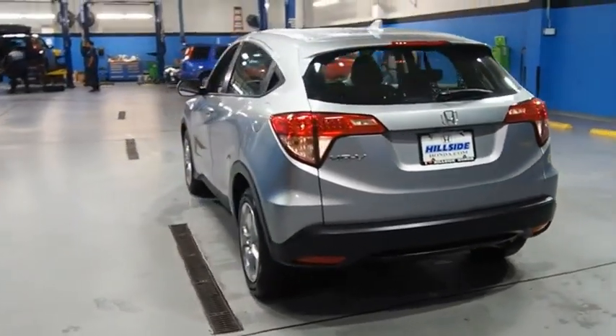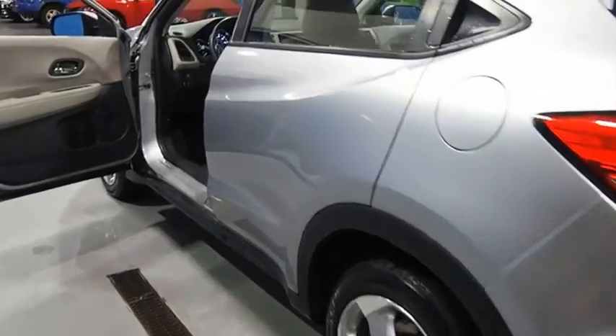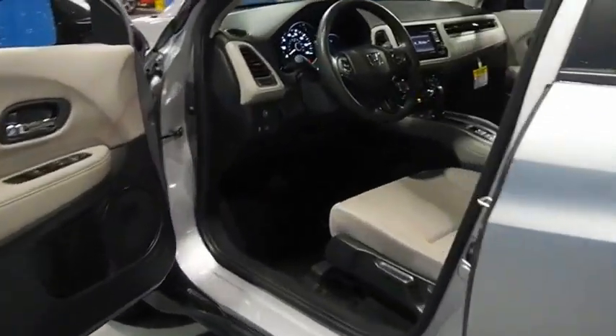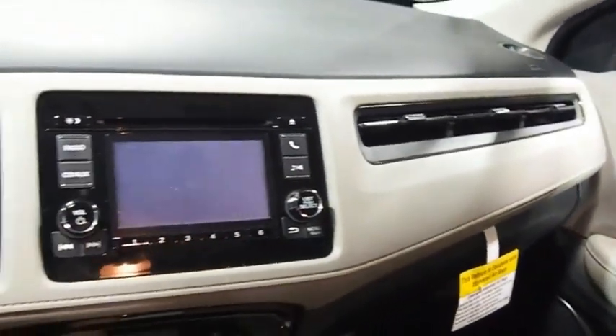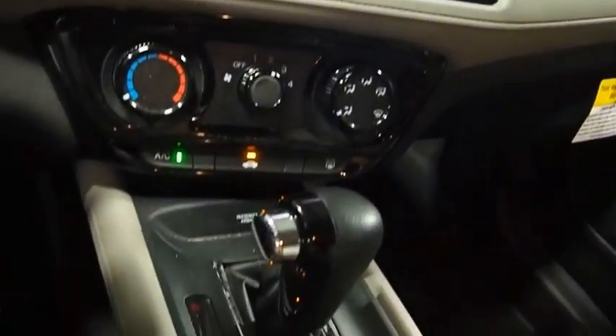The HR-V has a good-looking exterior with a clean design. It comes with a well-tuned suspension and a handsome and flexible interior with tons of options to choose from. This isn't just a vehicle, it's an experience. So stop in for a test drive today.